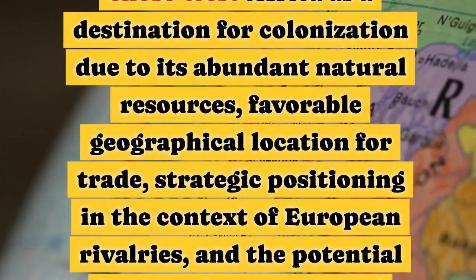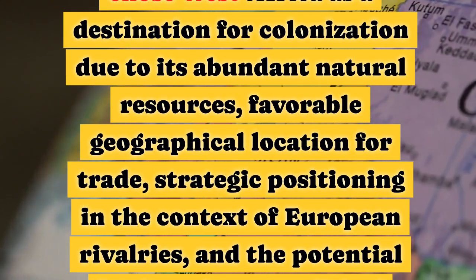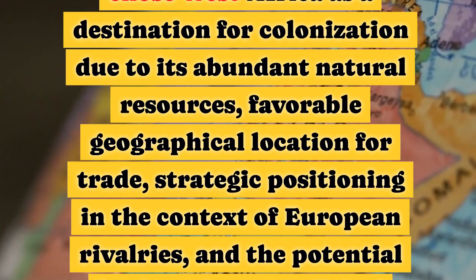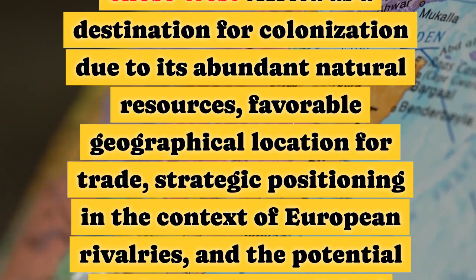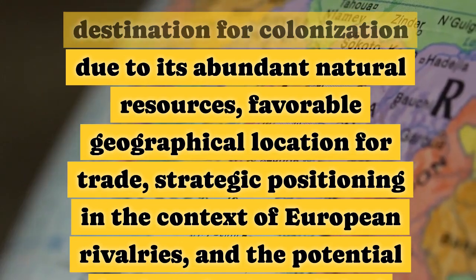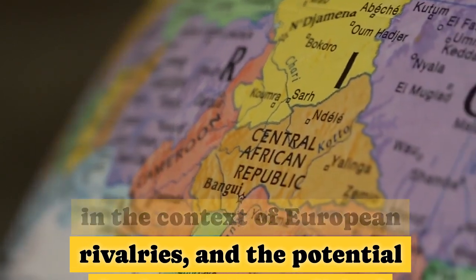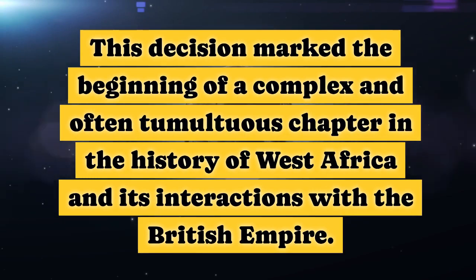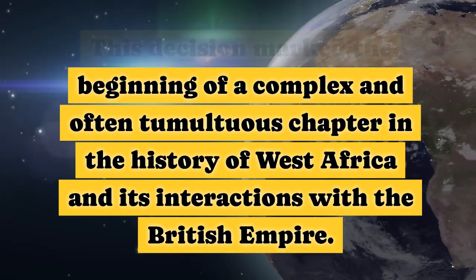In summary, the British chose West Africa as a destination for colonisation due to its abundant natural resources, favourable geographical location for trade, strategic positioning in the context of European rivalries, and the potential for broader geopolitical influence. This decision marked the beginning of a complex and often tumultuous chapter in the history of West Africa and its interactions with the British Empire.